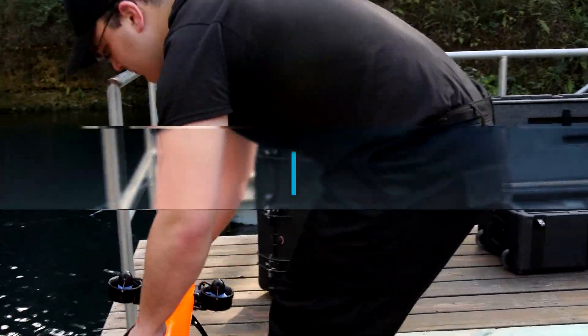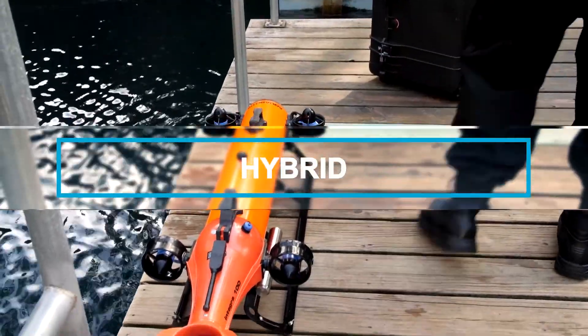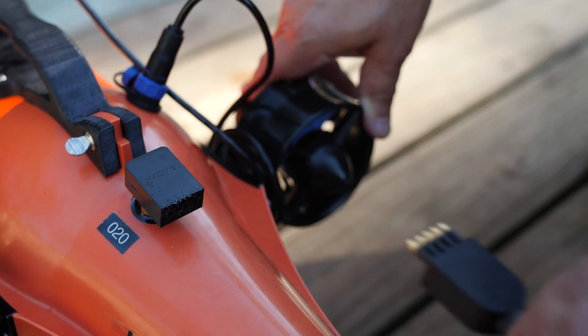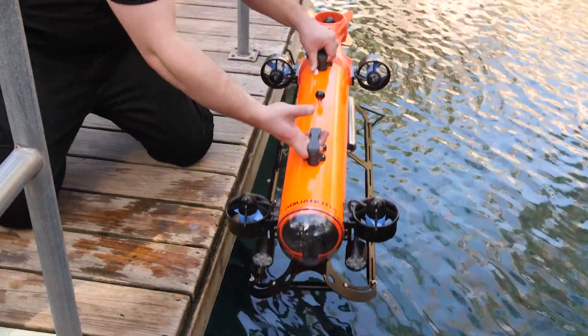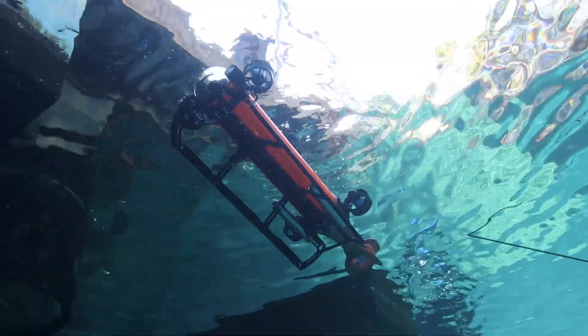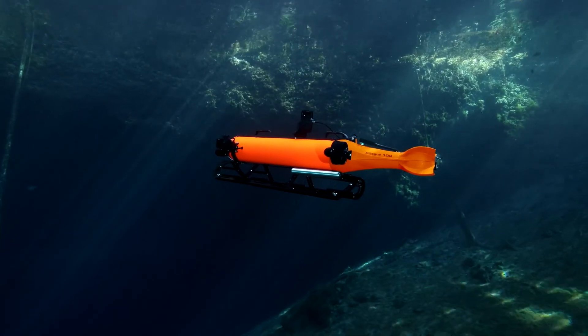Our vehicles aren't just smart — they're hybrids. Plan your mission in advance or deliver it on the fly, then simply detach and go. With a hybrid, autonomous, remotely operated vehicle, there's no tether to slow you down or get in the way.